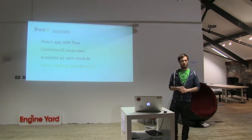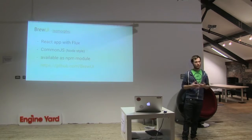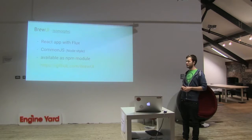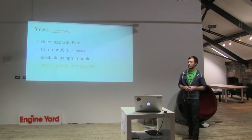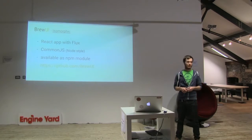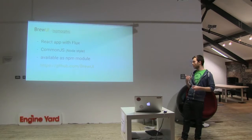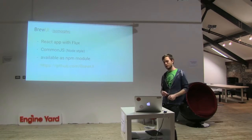This is my favorite module — Brew UI. It's a web client built with React and Flux plugins, and it's an isomorphic application. It works in a Node-style, using the CommonJS module system. It's bundled with Webpack, though it could use Browserify as well. It's available as an npm module.